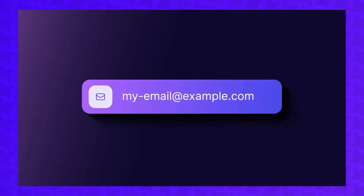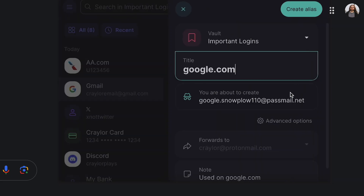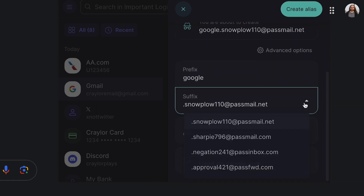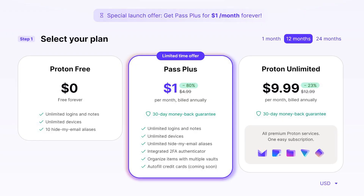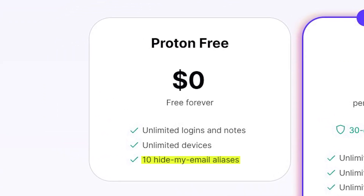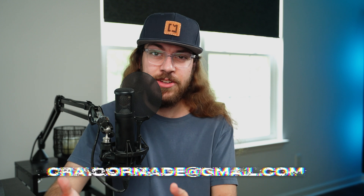I appreciate the hide-my-email alias feature, as this is not something I've seen in another password manager. You can generate a unique email address when creating a new login and use that in place of giving the site your primary email. The email forwarding is quick and it's worked flawlessly in my experience. My biggest concern with this feature is that users might feel stuck with ProtonPass if they ever want to switch to another password manager in the future. If you ever choose to downgrade to the free plan, you have to disable enough email aliases until you're using 10 or less, otherwise they're not going to let you downgrade. That means logging into all your accounts where you've used email aliases and changing it back to your primary email, and that's not exactly an easy process.